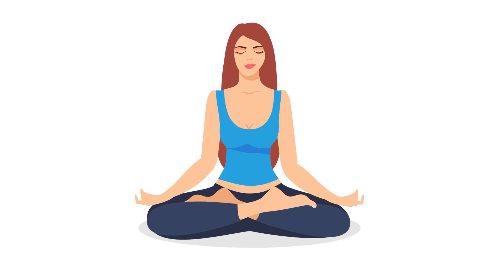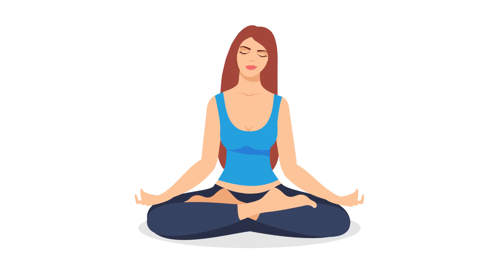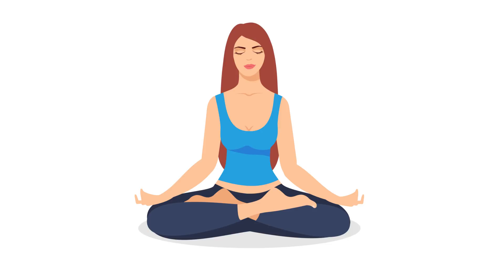Then, slowly bend your head to the side, bringing your ear towards your shoulder. Do this on the left and right sides. Now, raise your head, stretching your chin up towards the ceiling. Then lower your head so that your chin touches your chest.